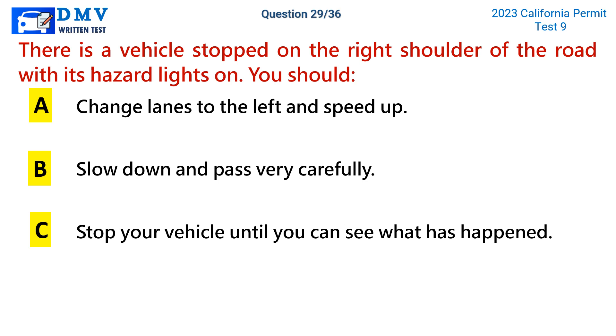Question 29. There is a vehicle stopped on the right shoulder of the road with its hazard lights on. You should: a. Change lanes to the left and speed up. b. Slow down and pass very carefully. c. Stop your vehicle until you can see what has happened.